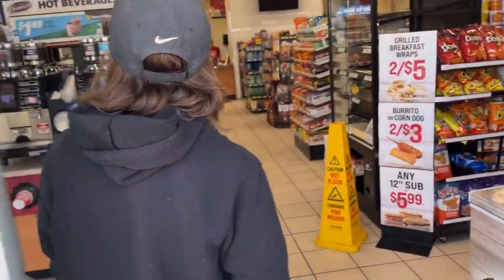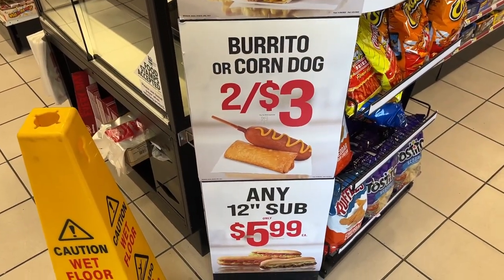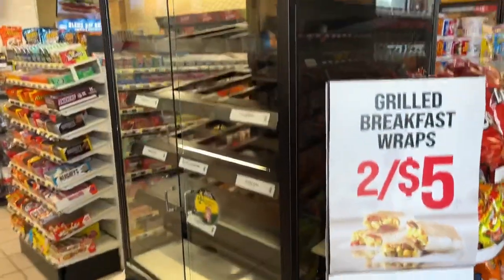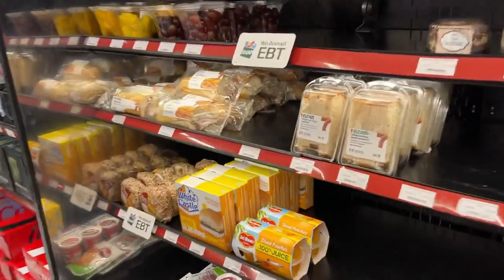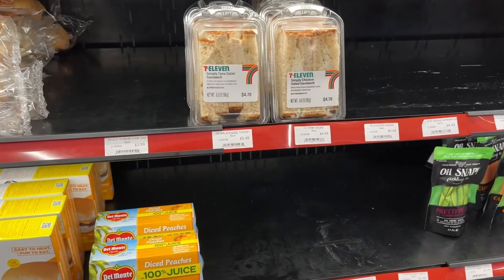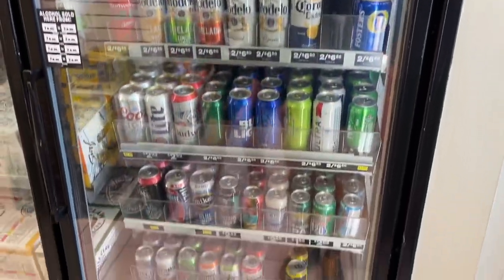Inside there's a hot beverage station and some great deals: grilled breakfast wraps two for five dollars, burrito or corn dog two for three dollars, any twelve-inch sub for $5.99. The donut section has been cleared out. This is like a 7-Eleven and Speedway combo — you've got 7-Eleven items like tuna salad and chicken salad sandwiches. They also have probably the cheapest alcohol on all of Disney property.